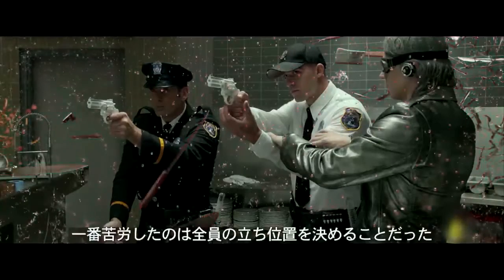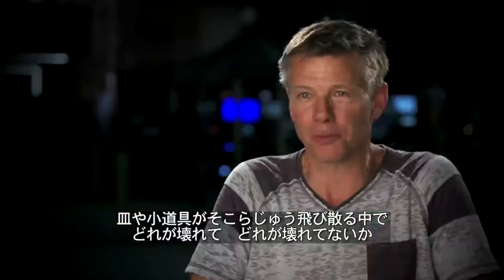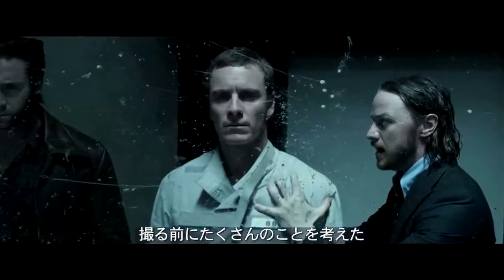The biggest challenge is to figure out where all these guys would have landed, where all the plates and accessories would have gotten scattered to, what's broken, what's not. It's a lot of thinking ahead.